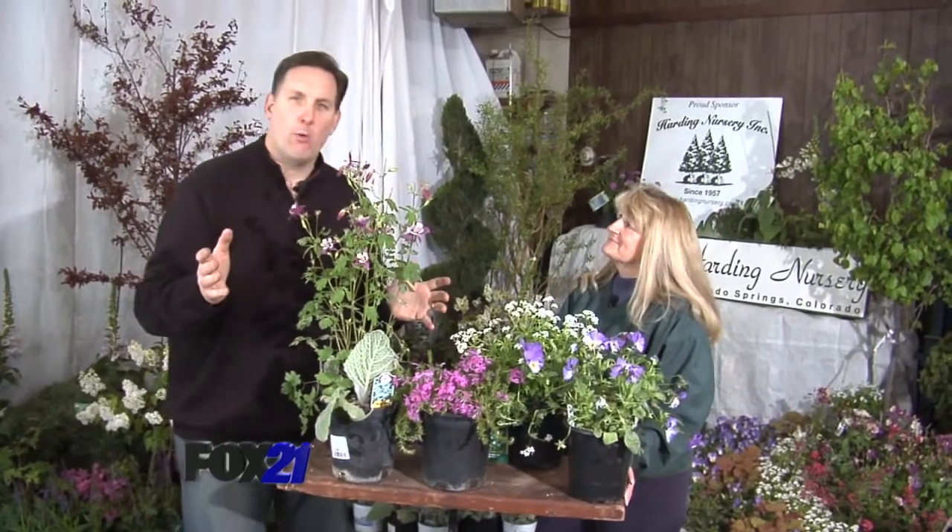Knowing when and what to plant this time of year might have you in a guessing game. So this morning, Craig Coffey is at Harding's Nursery with some ideas on how to make your garden last. Back here once again at Harding's Nursery, talking right now to Sharon.